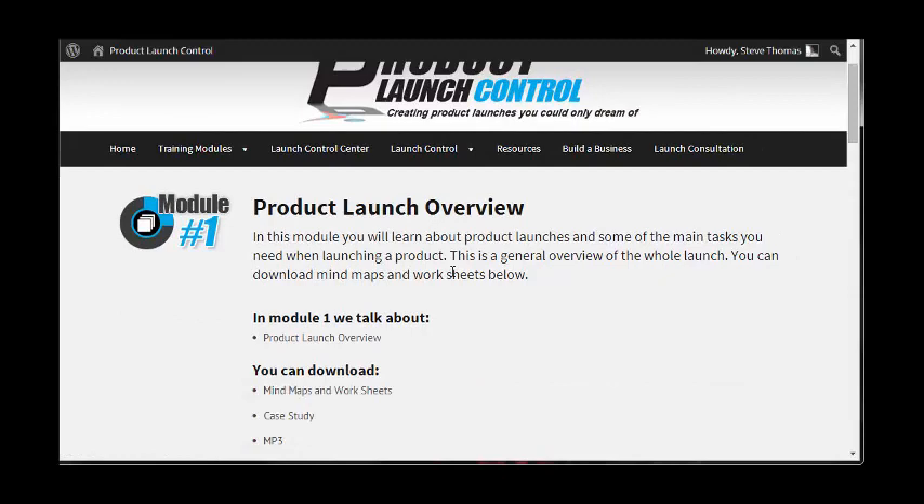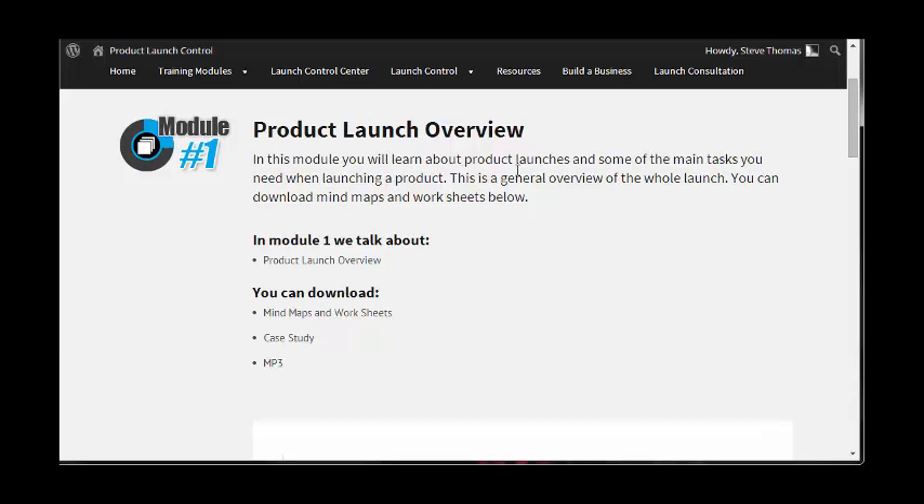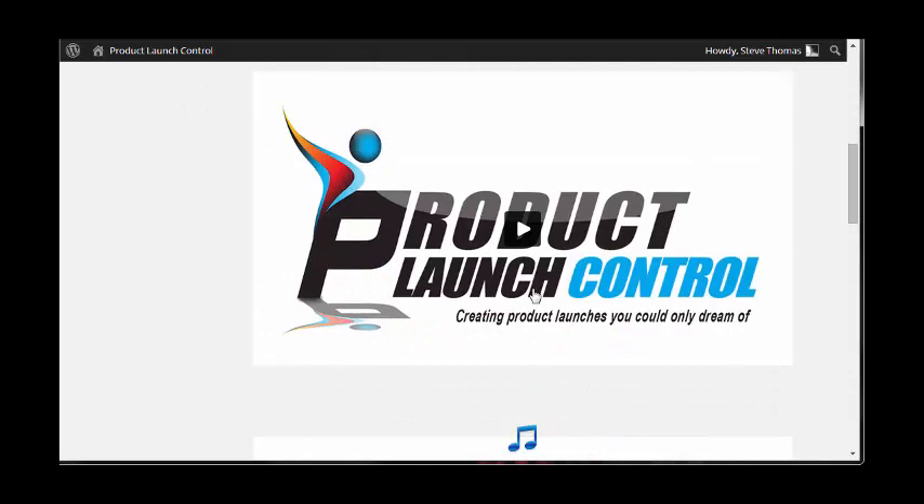Each of these modules I've had a look through — they've got a number of videos inside each one. This first one has one video and it teaches you about product launches and some of the main tasks you need when launching a product. This is a general overview of the whole launch.